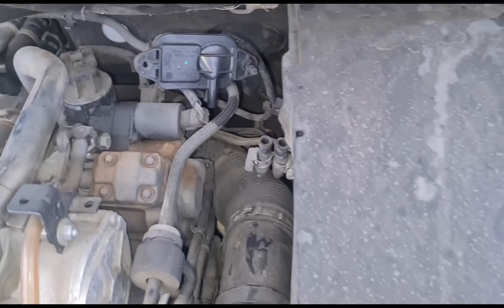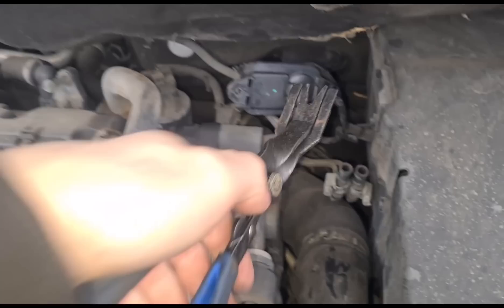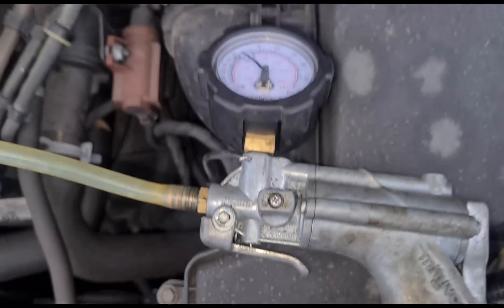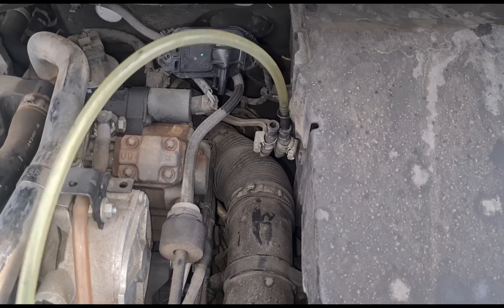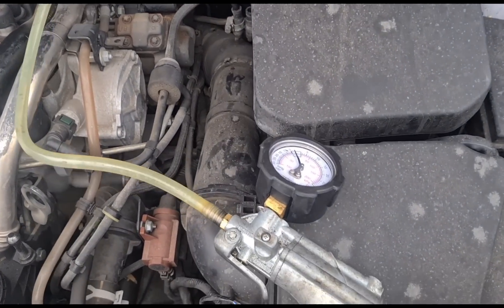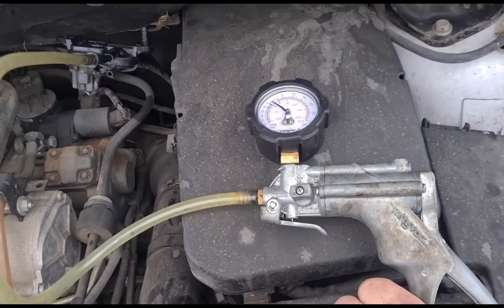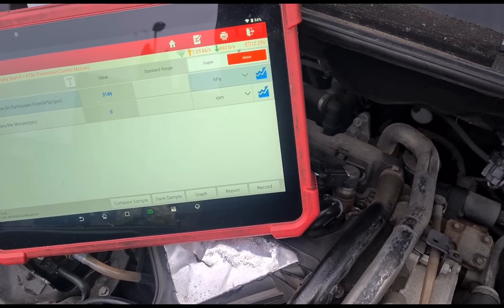I've got the sensor disconnected now. I've got these pliers I've had for about 10 years - this is exactly what they're for, pushing these pipes off. Now with this pressure gauge - you can set it to pressure or vacuum - I'm going to see if we've got any pressure in these pipes and make sure the pipes aren't blocked, which could be affecting the reading. We've got no pressure there in the pipes, checking both sides. That's passed that test.